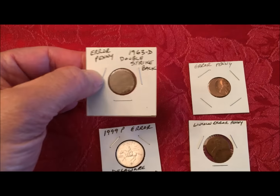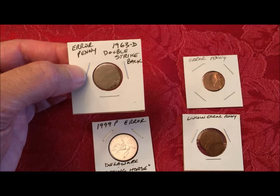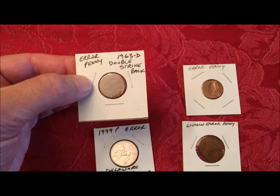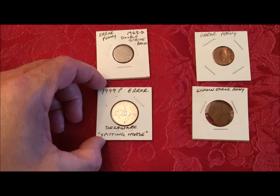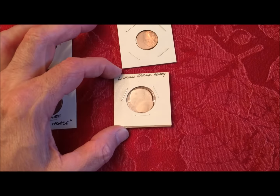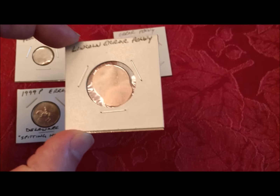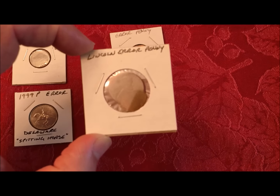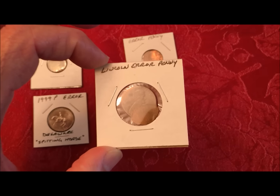Here's some of our errors that you've probably seen before. This 63D — it's not going to show up great through the plastic — it's a double strike on the back where you have one memorial that is about 30 degrees clocked and then stamped a second time. We have the Delaware spinning horse that we recently found in our change. And this is a fairly dramatic Lincoln air penny that you probably saw in one of our videos, where it was poking through the wrapper. That has some value.